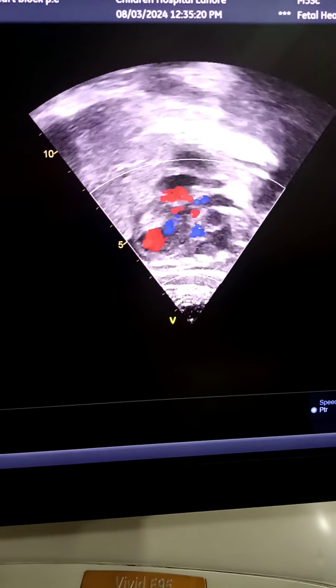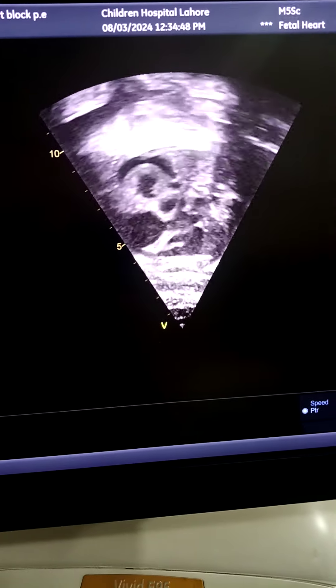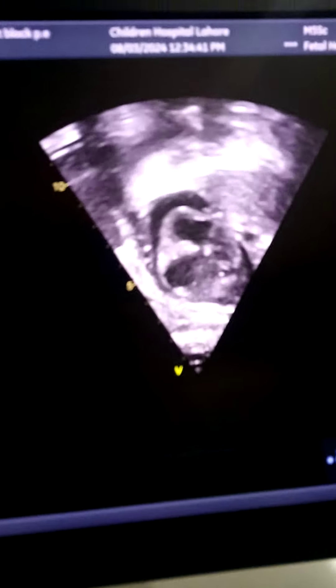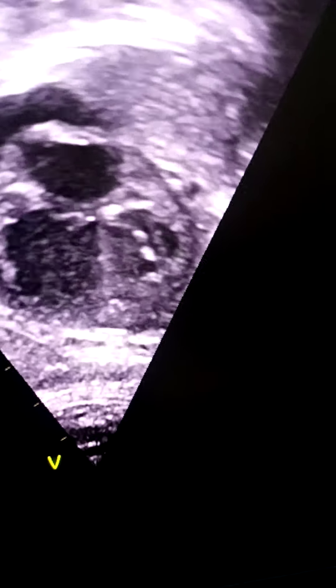This is the short axis view. Look at the heart rate and the ventricular dysfunction.